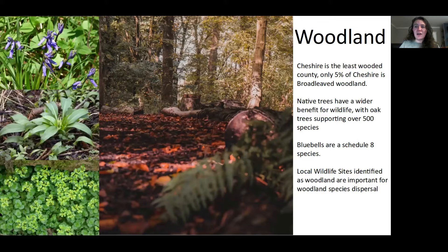Woodlands are valuable habitats, but also because of their ground flora. Because they are early plants, they provide this early nectar source. Some woodlands might even be identified under species criteria, as bluebells are a Schedule 8 species under the Wildlife and Countryside Act, and therefore they are important — we want to protect them.